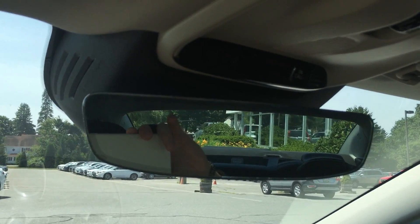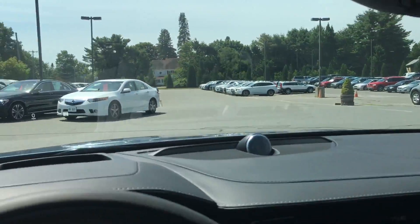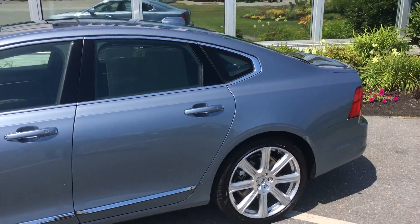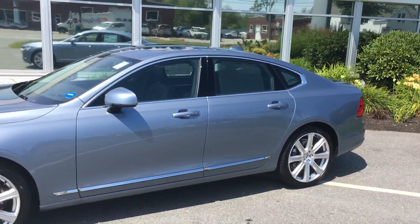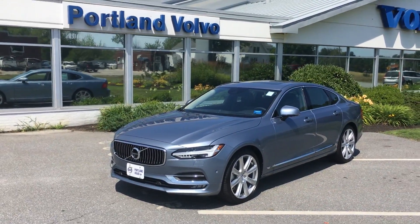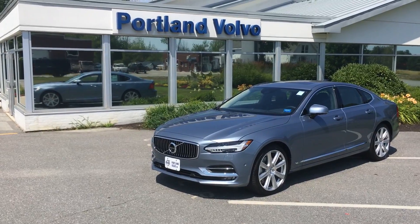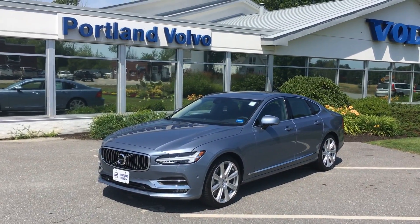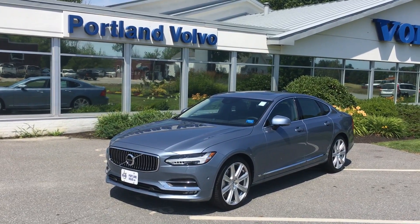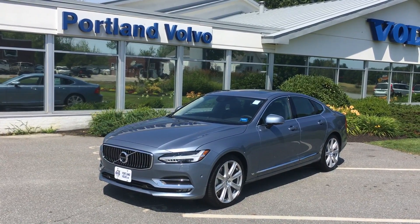And then, of course, your auto-dimming rearview mirror, Volvo on Call, etc. This is a more elongated look at the Volvo S90, which is now here and available at Portland Volvo. Come on down, check it out, take it for a spin. This thing is going to change the world. The XC90 changed the SUV game, and this is for sure going to change the sedan game. So come on down to Portland Volvo and check out the 2017 Volvo S90 — first look here at Portland Volvo.